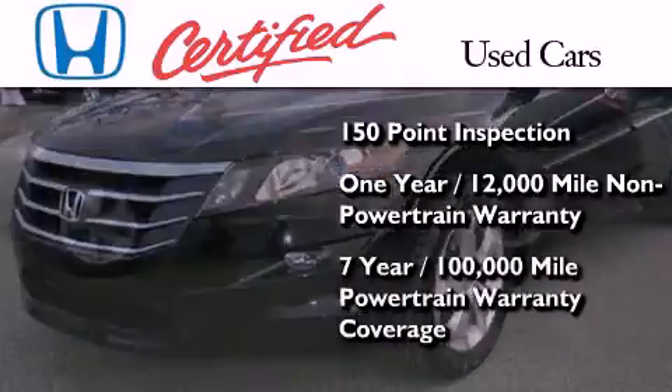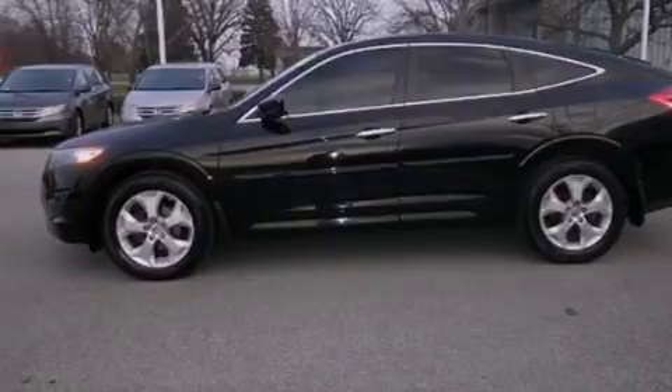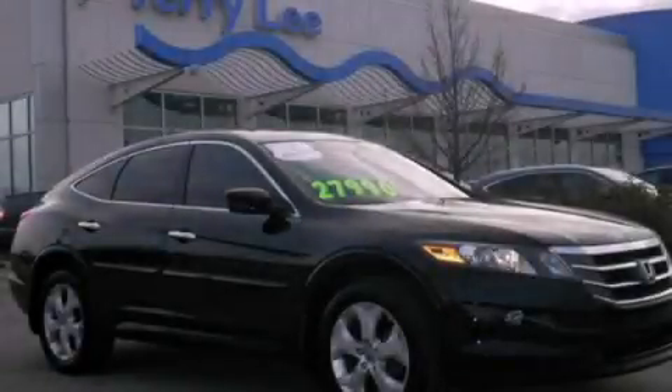It also comes with 7 years or 100,000 miles of powertrain warranty coverage. Call now to find out how you can own this breathtaking automobile.